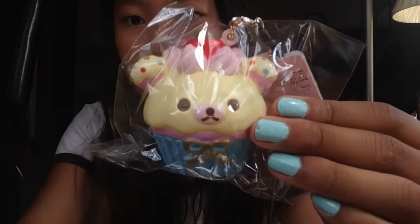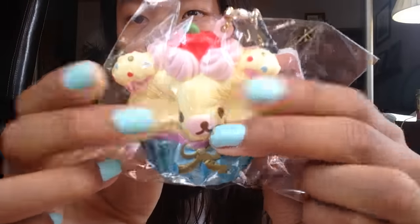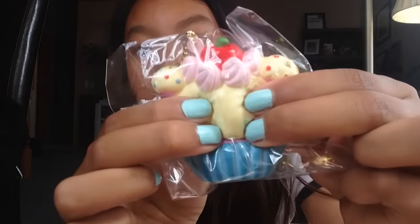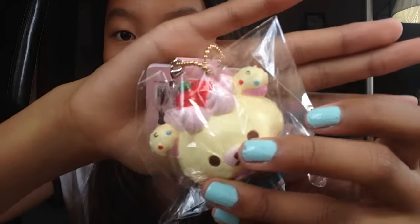So here is the last squishy that I didn't get a duplicate of — this Kruller Kuma Cupcake. It comes with a golden ball chain and a desk pluggy. This is so, so squishy. I was like 100% not expecting it to be that squishy. As you can see, the top has a lot of texturing — it kind of looks like an ice cream cone.